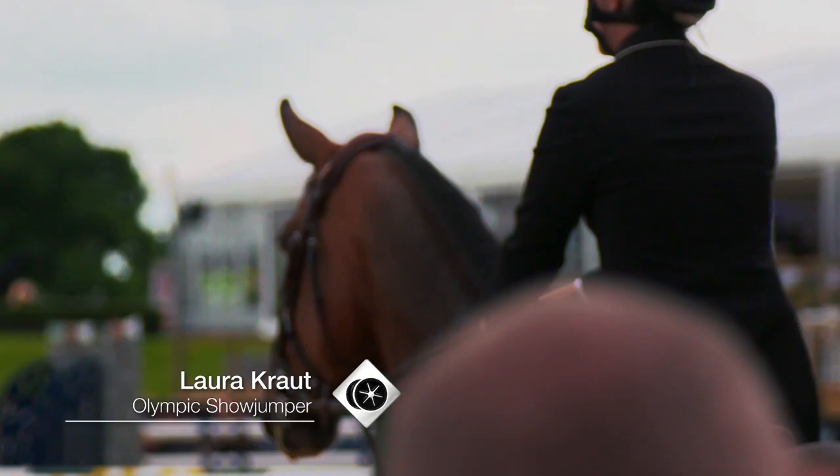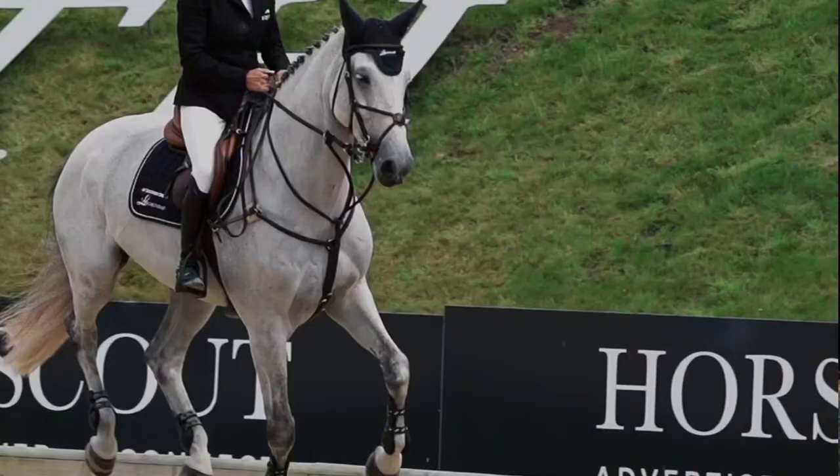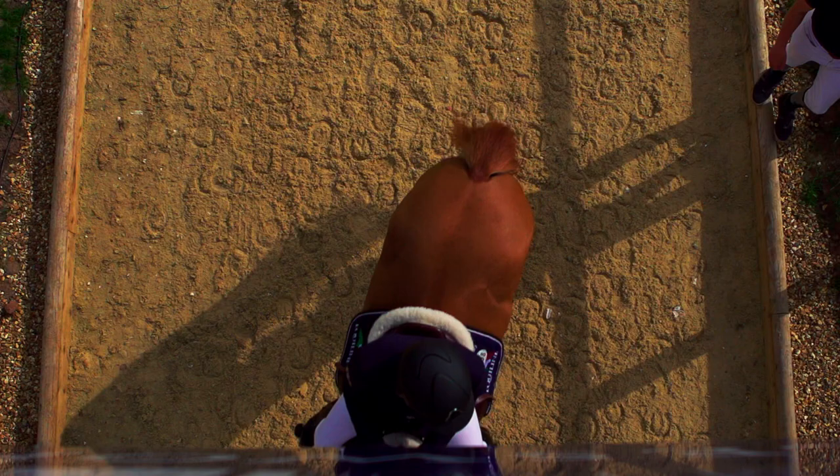It was in July. I was in Holland, in a Grand Prix qualifier. There was a double combination — a triple bar to a vertical. It was meant to be two strides, but the time of day that it happened, it was late in the afternoon. There were shadows on the ground. The distance between the two obstacles was very, very short, almost too short. Plus with shadows, the horses were confused.